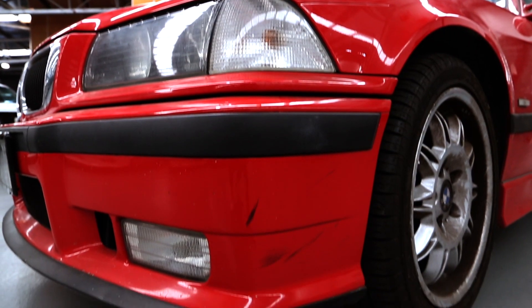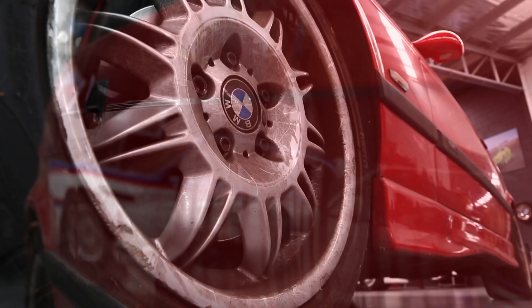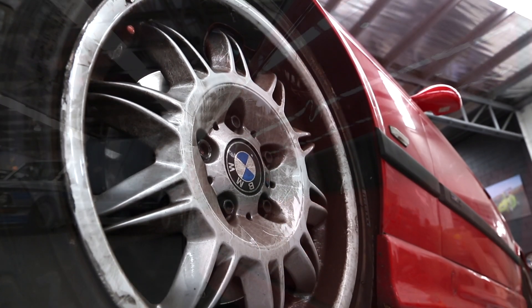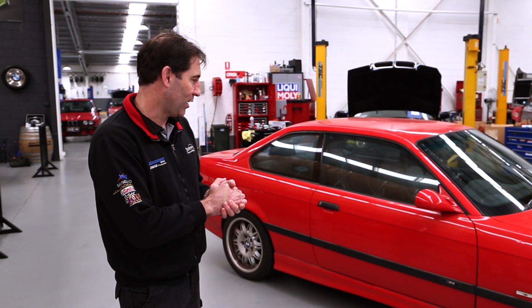This one's actually been in storage for five years and it's just come out. We've got to get it running, we're going to rejuvenate the outside, full detail and clean up, dent repairs, and then we're going to do some interior things which I'll come and show you now.